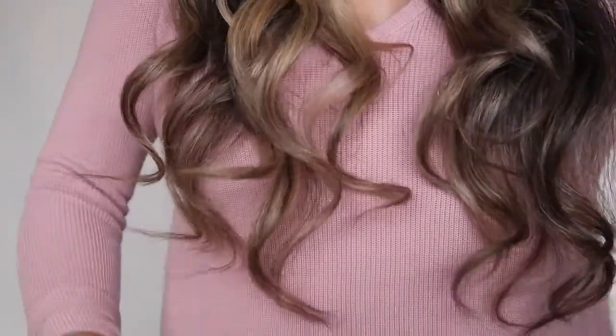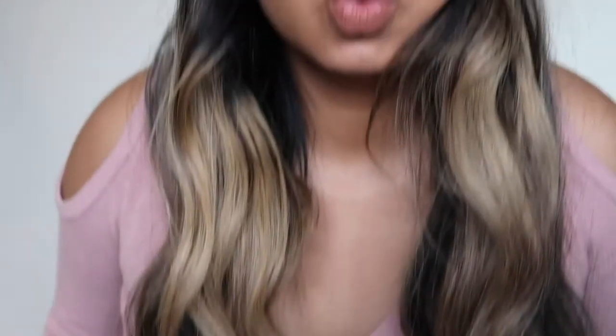I just finished curling all of my hair — this is how it looks. Now let me show you the hair mask that I do. I just did this yesterday and I really like how my hair feels afterwards.